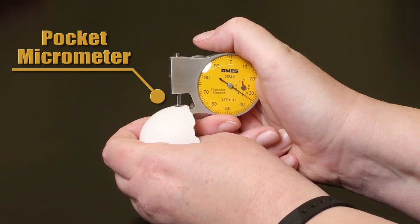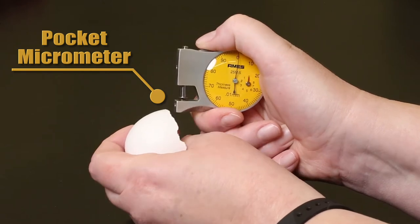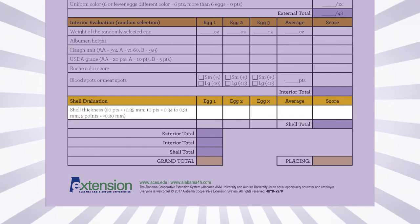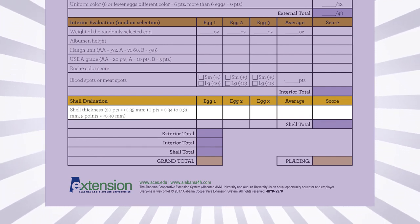A pocket micrometer is used to measure the shell thickness. All three eggs will be measured. The number is written on the score sheet, and the average of the three measurements is calculated.